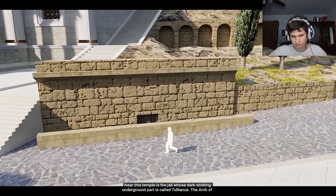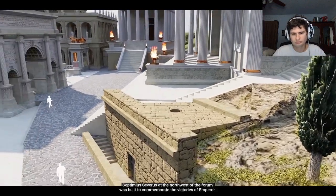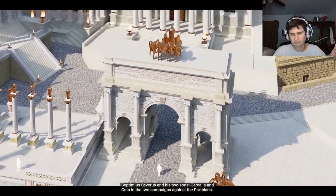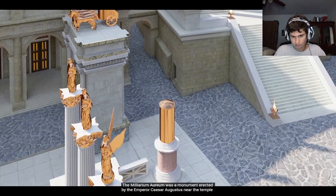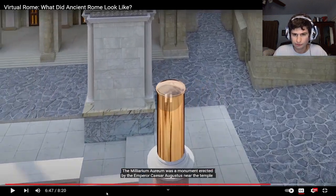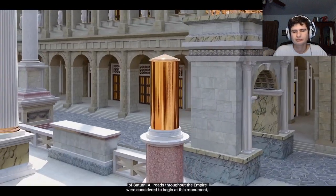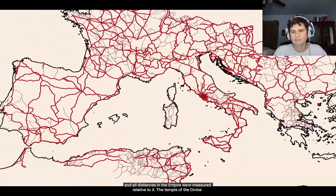There is also the jail, whose dark, stinking underground part is called the Tullianum. The Arch of Septimius Severus at the northwest of the forum was built to commemorate the victories of Emperor Septimius Severus and his two sons Caracalla and Geta in the two campaigns against the Parthians. The Miliarium Aureum was a monument erected by Emperor Caesar Augustus — looks like it's made out of brass — near the Temple of Saturn. All roads throughout the empire were considered to begin at this monument, and all distances were measured relative to it.